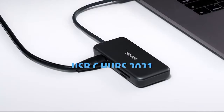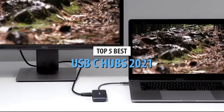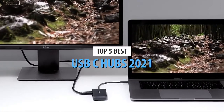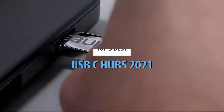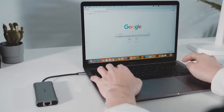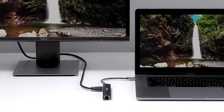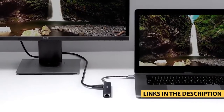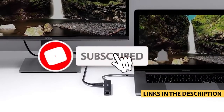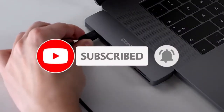Hello guys. Today's video is on the top 5 best USB-C hubs of 2021. Through extensive research and testing, I have put together a list of options that will meet the needs of different types of buyers, so whether it's price, performance, or particular use, we've got you covered. For more information on the products, I have included links in the description box below, which are updated for the best prices. Like the video, comment, and don't forget to subscribe.